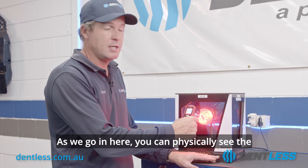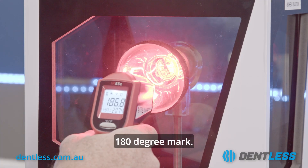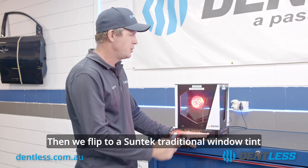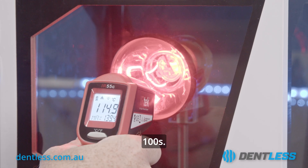As we go in here, you can physically see the difference — with no window tint it reads up to the 180 degree mark. Then we flip to a Suntech traditional window tint and you can see it drops right down to the low 100s.